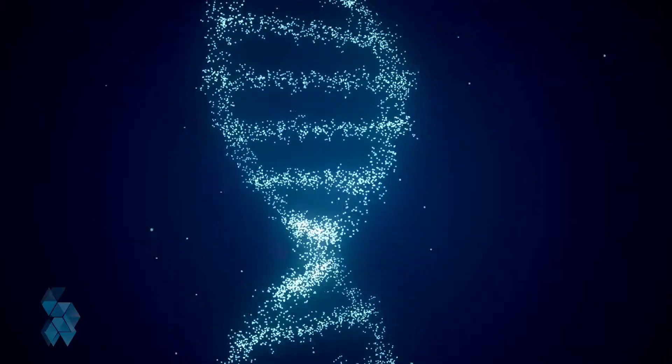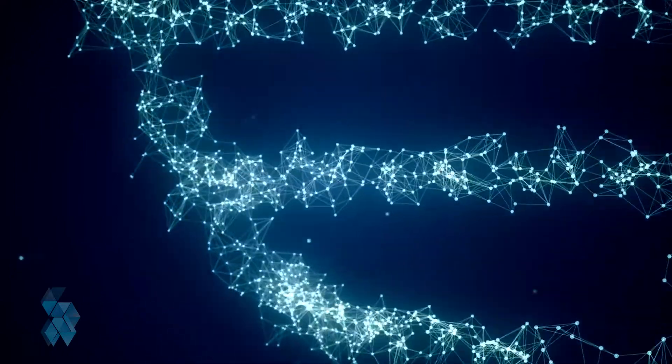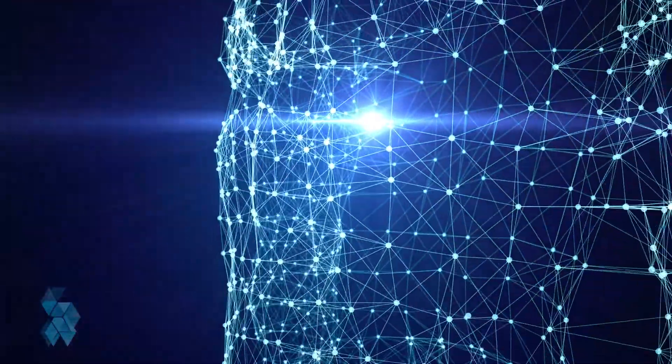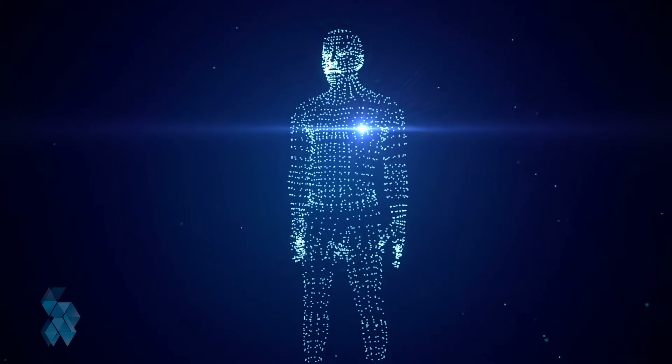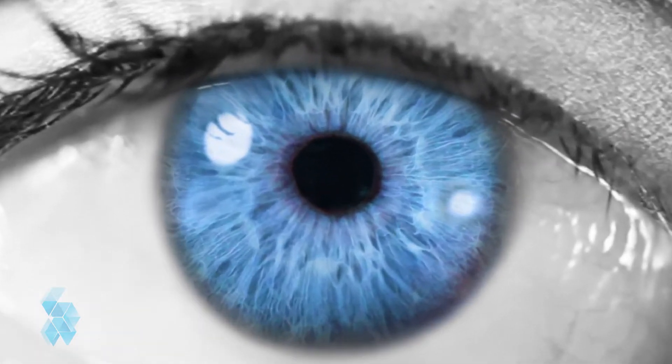Our bodies are made up of trillions of specialized cells, which act as the building blocks for our tissues and bones. Each specialized cell is responsible for a job that keeps our bodies functioning properly. For example, neurons are responsible for our brain activity.